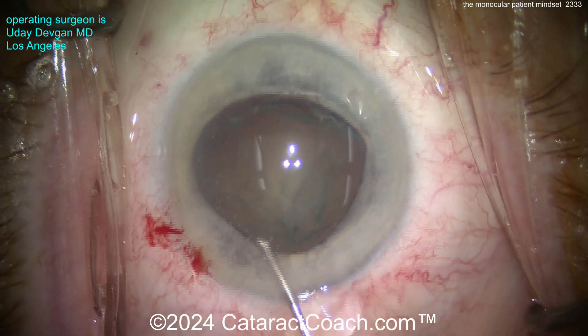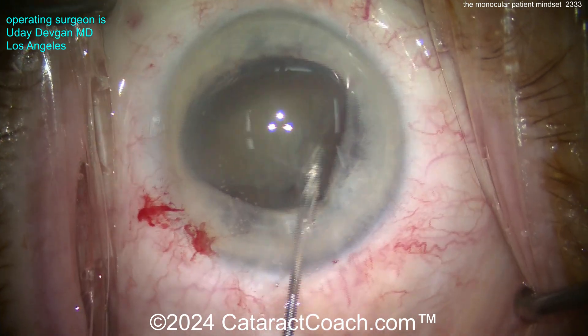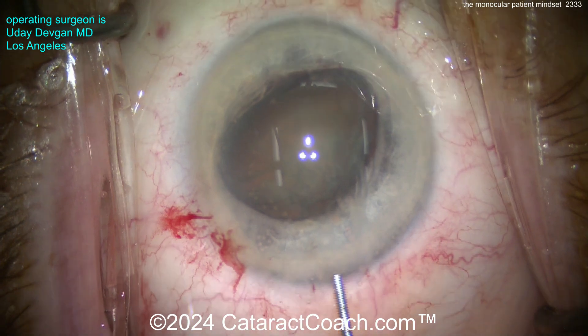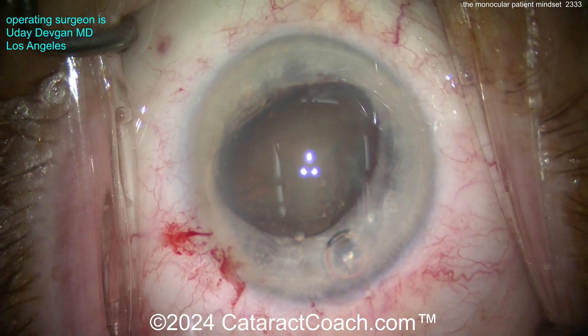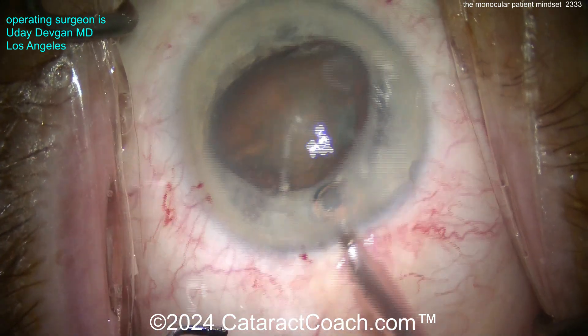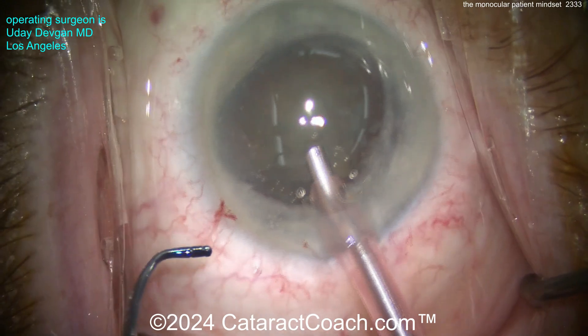Here we're going to do a little hydrodissection. I want this nucleus out of the capsular bag — I don't want any risks of capsular damage. The patient has an otherwise normal healthy eye. I'll put a little extra viscoelastic here to protect the corneal endothelium.